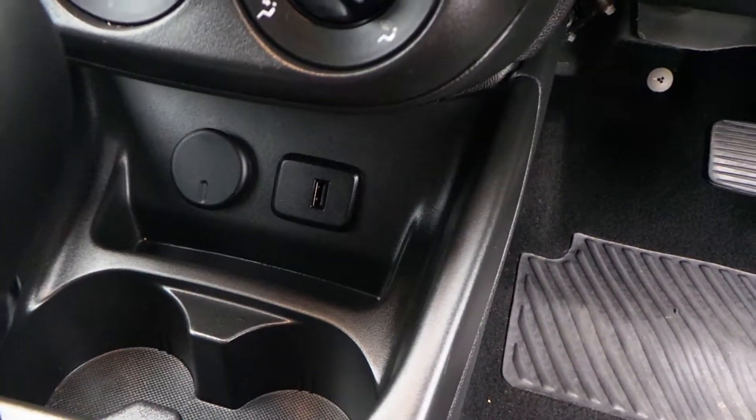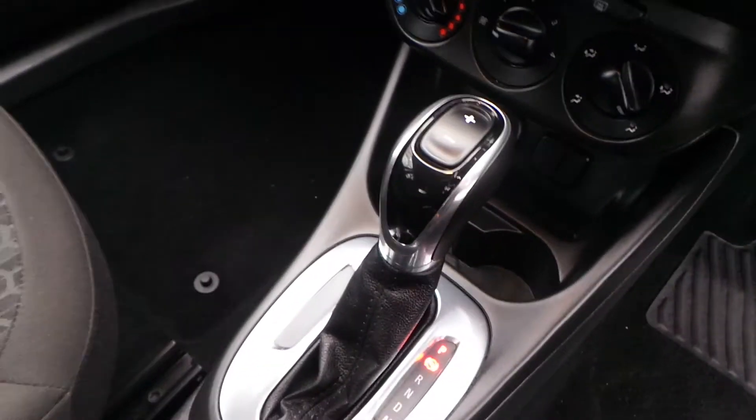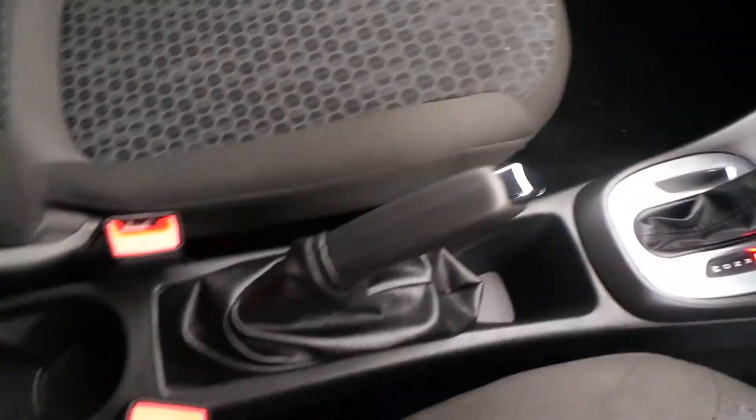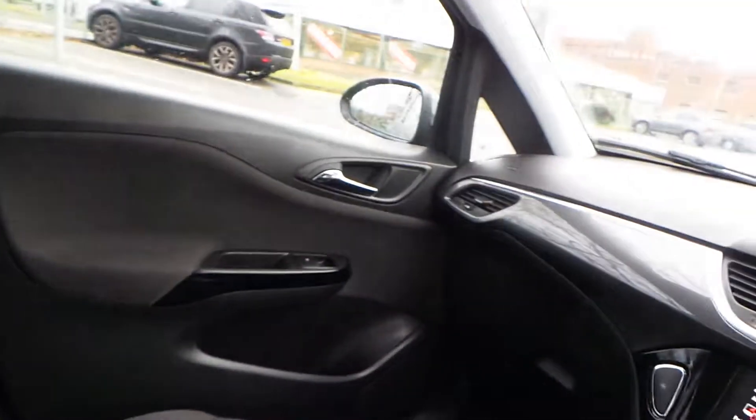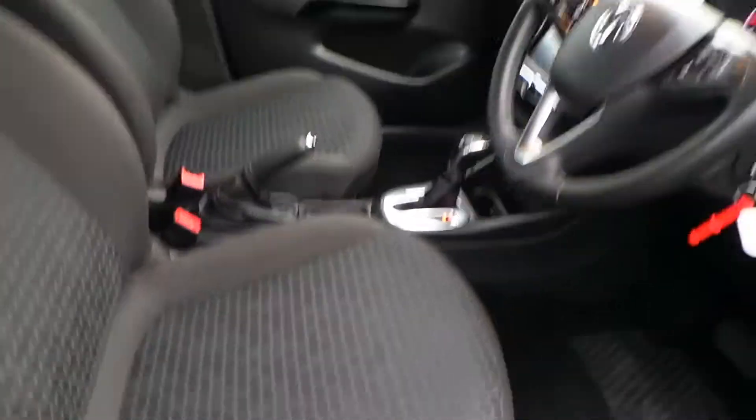Down there you have your USB connection and also your 12 volt. Settings for your automatic gearbox are here too. There's plenty of space, and on the driver's side you also have height adjustable seats.